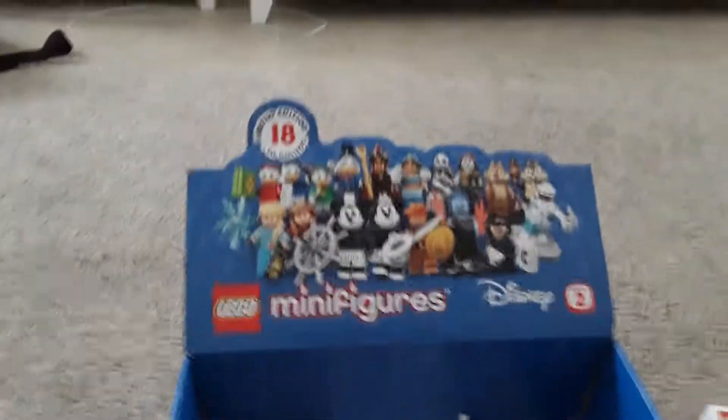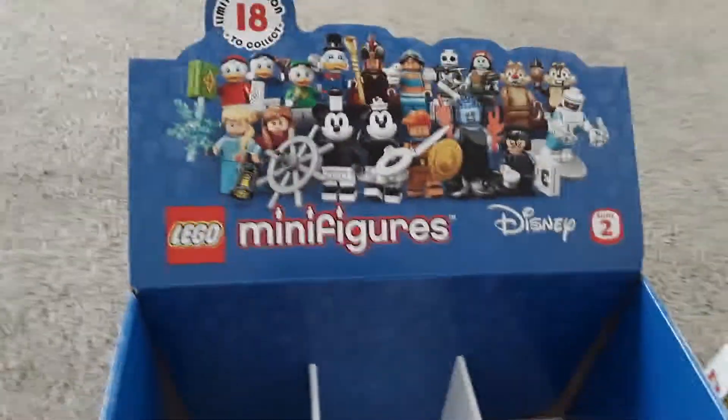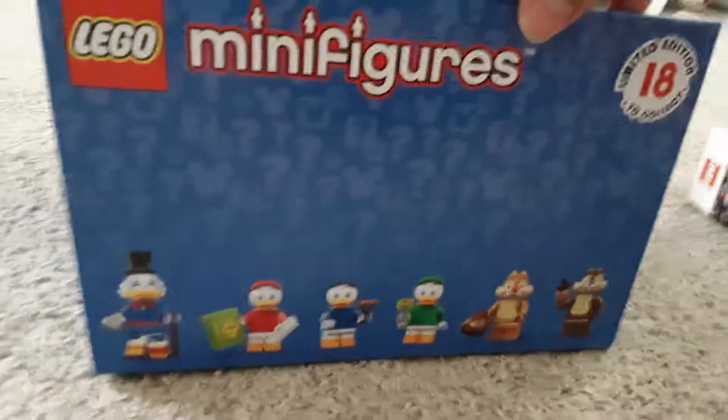I also was lucky enough to find a box — an empty box, a completely empty box — for the Disney CMF 2. So, there's that.